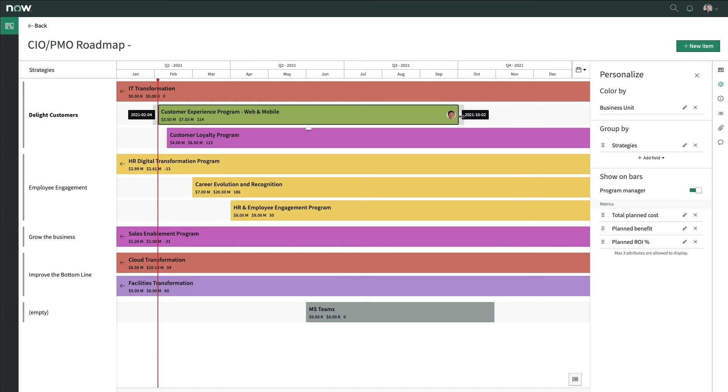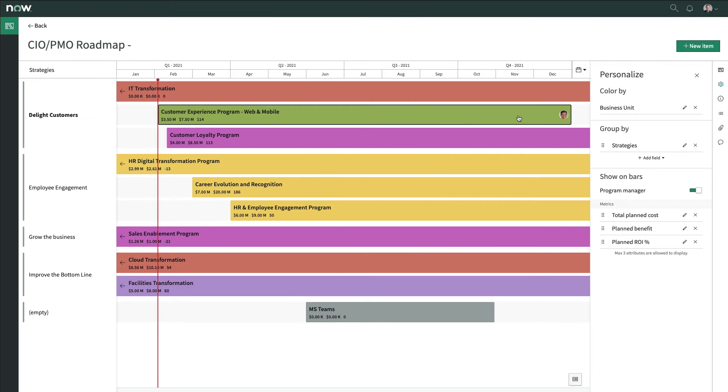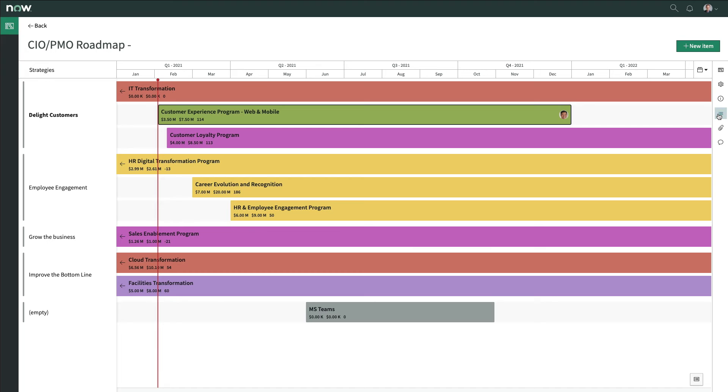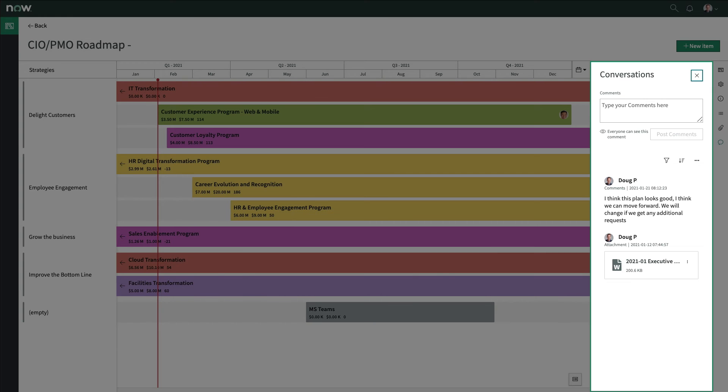Dragging and dropping the initiatives enables him to easily move the start or end date of an item, or he simply clicks in to see even more item details in order to gain additional business insights about the initiative. It's also easy for him to view unscheduled initiatives, view and add attachments, and collaborate with others about the plan.